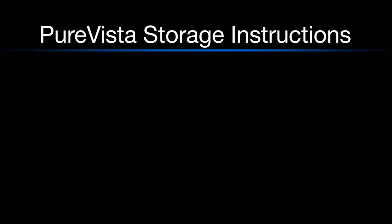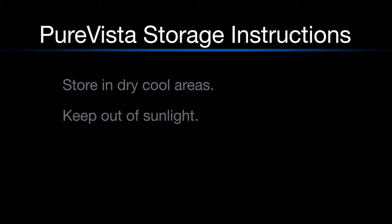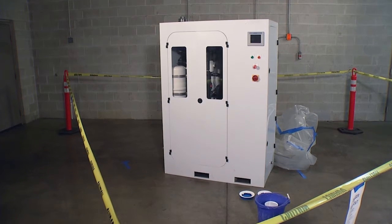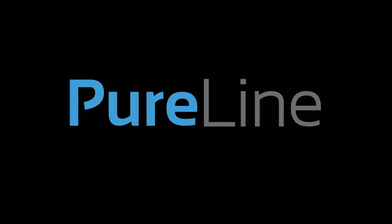Here are some additional PureVista storage instructions. Be sure to store PureVista in dry, cool areas. Always keep PureVista out of sunlight. And remember, PureVista is water activated, so do not let condensation occur. This concludes how to safely and properly tent and sanitize a piece of equipment. Thank you.